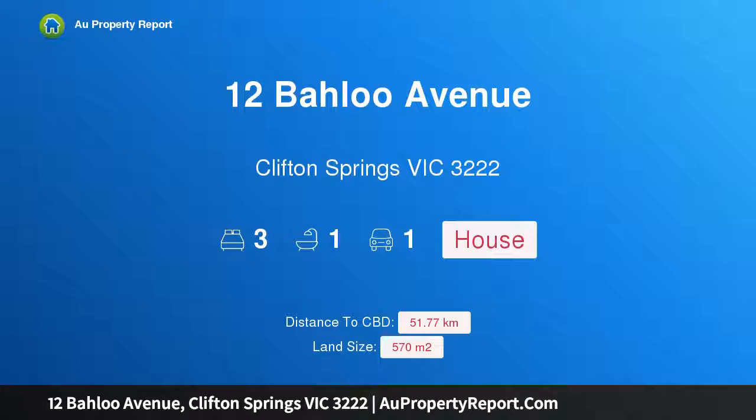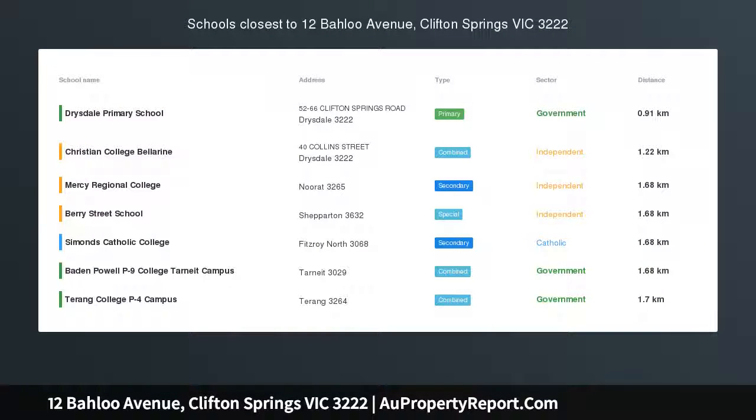Hi, I am glad to introduce property 12 Baru Avenue, Clifton Springs, Victoria, 3222.